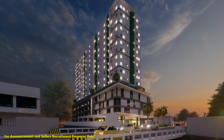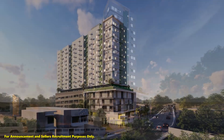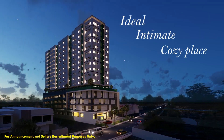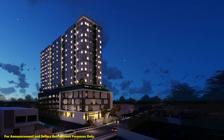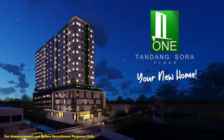Indeed, everything you need is in One Tandang Sora Place. Go for the smart choice — invest in this ideal, intimate, and cozy place, and be proud to call One Tandang Sora Place your new home.